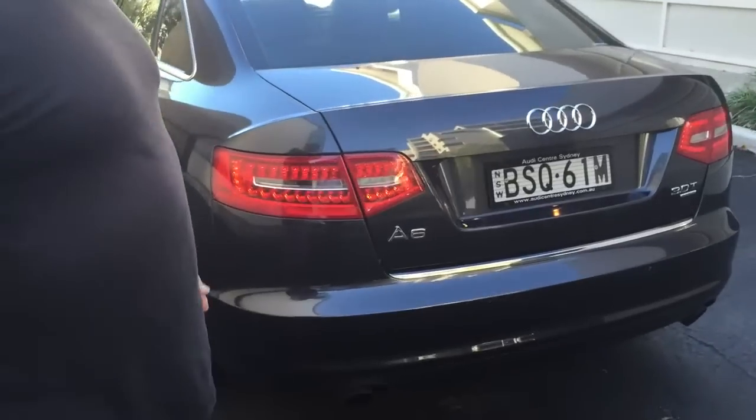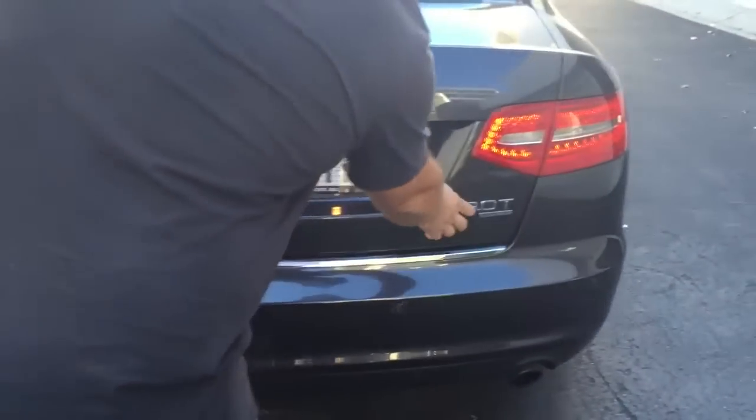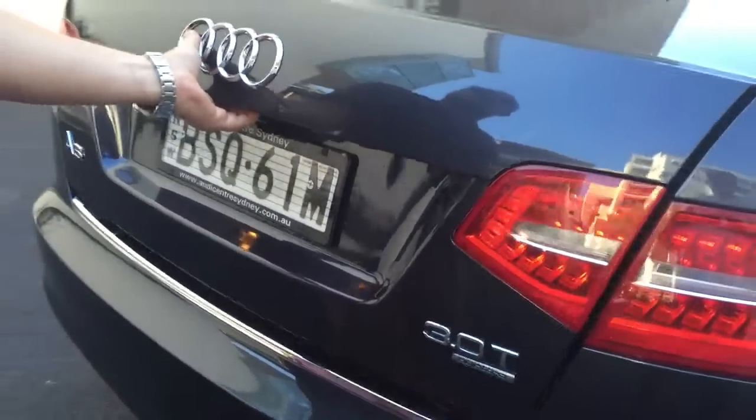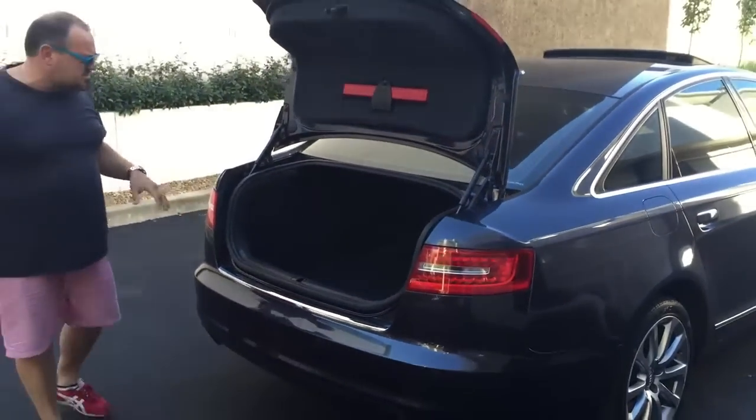Let me show you once again — it's got rear camera and rear park sensors also. There's the 3 litre turbo Quattro badge on the A6. It's a great sized car — not too big and not too small. I think it's a fantastic size.